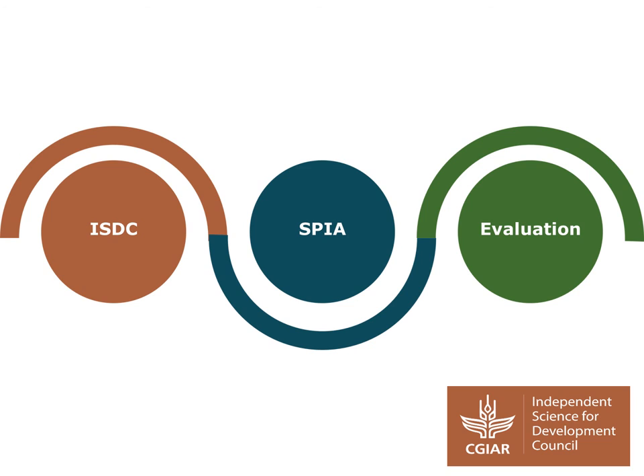Making QR4D operational is one example of how ISDC, the evaluation function, and SPEAR gather and generate evidence and provide advice. Stay tuned next year to learn how the QR4D assessment metrics developed will inform the revision of the evaluation policy.